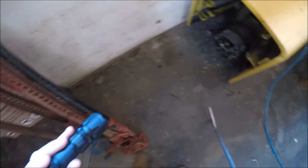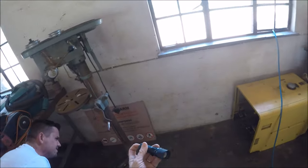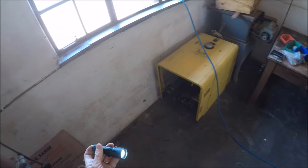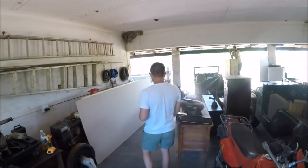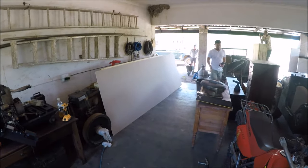Just waiting for him to move into a more favorable position. I can grab him but I can't see how close I am to the head. And once I grab him, he gets all excited. So it's best to wait until just the right moment, instead of getting him really riled up.